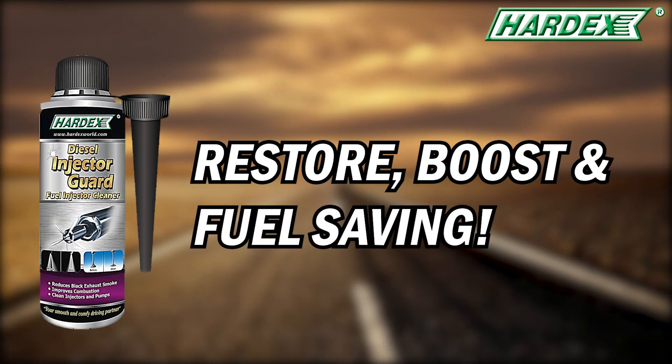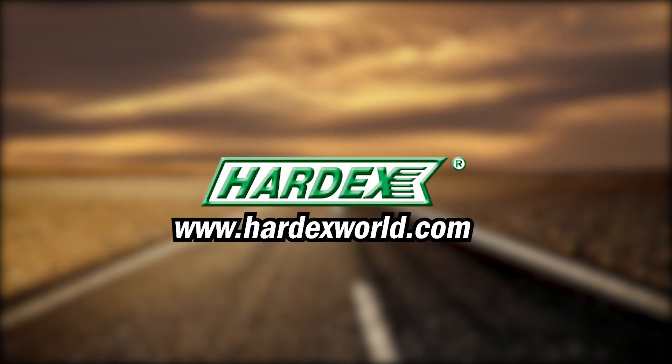Enjoy, restore, boost, and fuel saving from your car with Hardex today. For more information, please visit our website at HardexWorld.com.